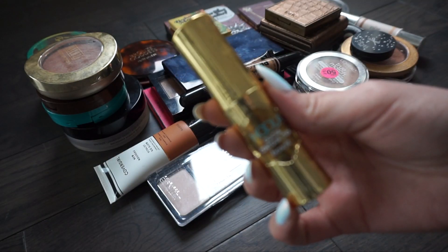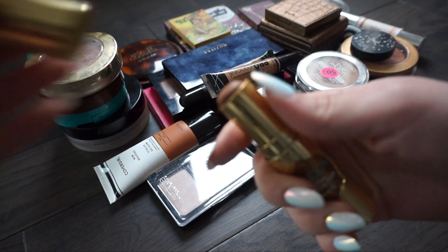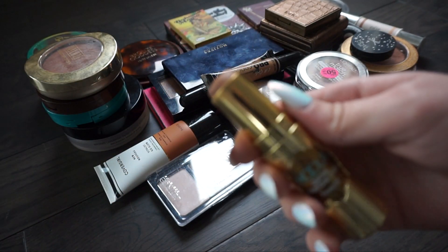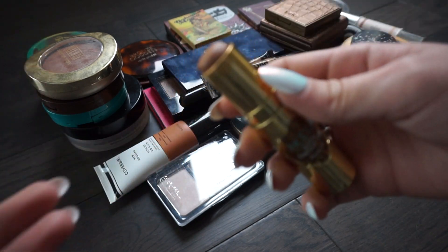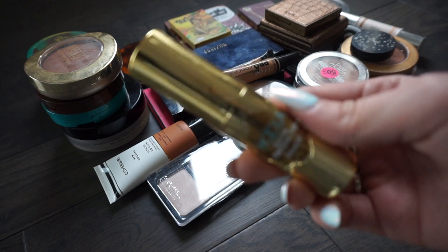This next one is from Benefit and this is the Hooli Quickie Contour Stick. I actually really really like using this. Mine did fall out of the little casing, so that's kind of a bummer, but I'm still going to hold on to it. I've been really into cream contouring lately.